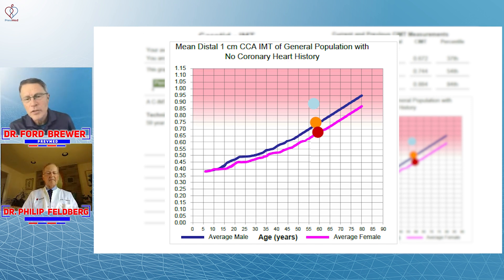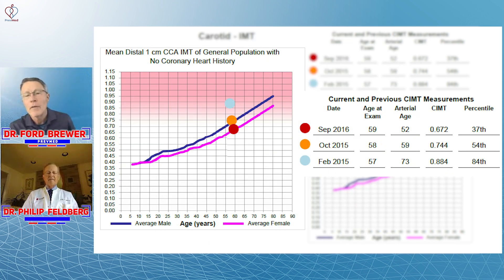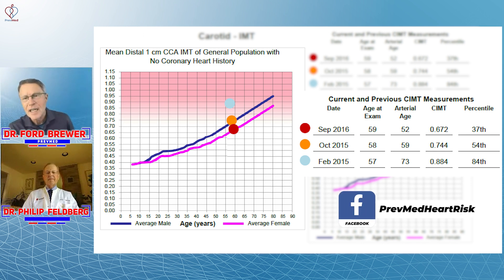The way you use this nomogram is you look at the number you're given. When I was 57, I go to 0.884 and my age 57 - that's how that dot was created. About a year later, age 58, I had already dropped significantly to 0.744. You go to 0.75 at age 59 and you see I'm basically at the average for men my age. I kept up the changes and at age 59 continued to drop. At 0.672 for a 59-year-old, I had dropped to the average age of a female - so I was happy.